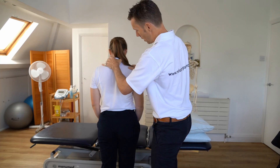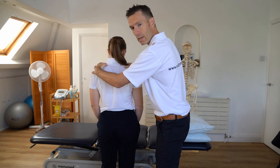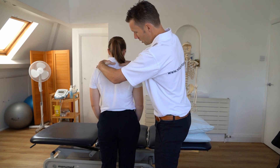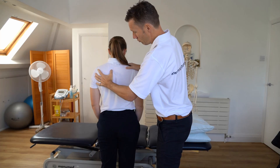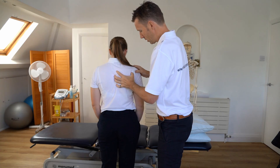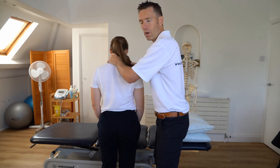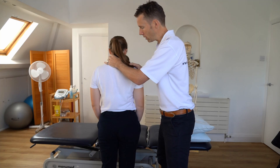I can also just palpate — I might feel the muscles. I might feel for any soreness or tenderness around the upper trapezius or around the rhomboids and mid trapezius. I can just feel around the joints if I want, and get a general feel of where the muscle tension is. Here's the subcervical erector spinae.